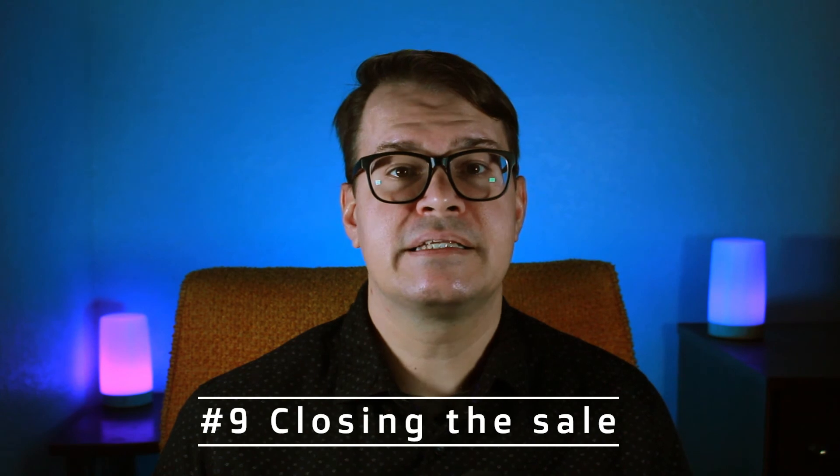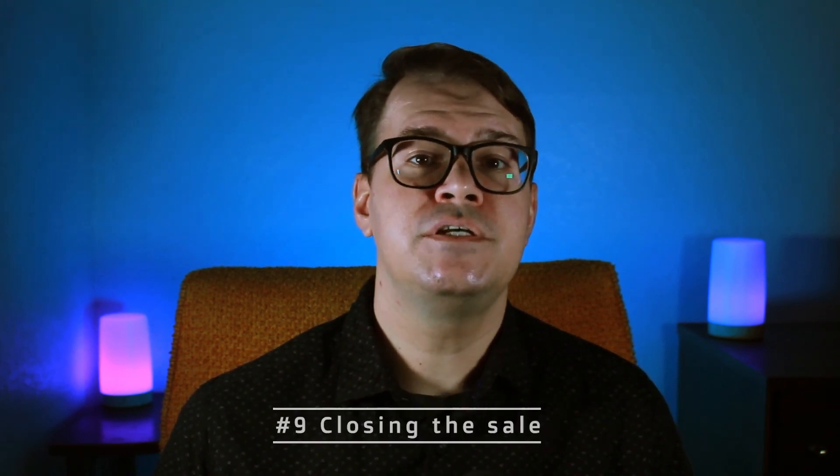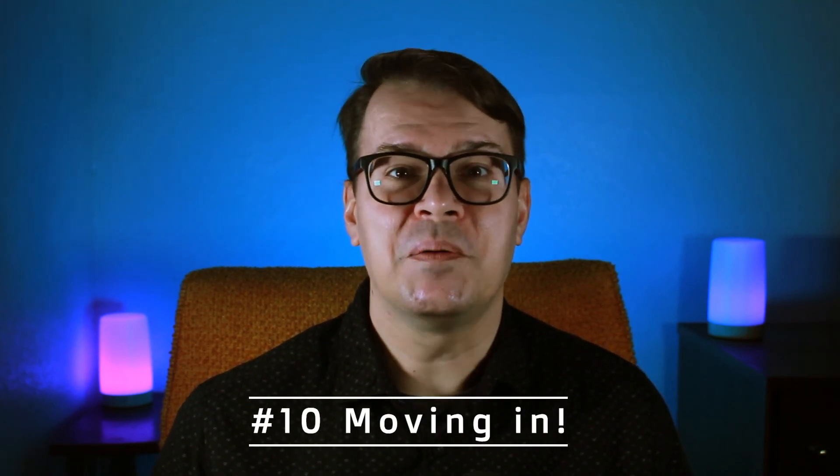Step nine is closing the sale. You'll sign paperwork to transfer the home over to you. And step ten is another fun part — you get to move into your new home.